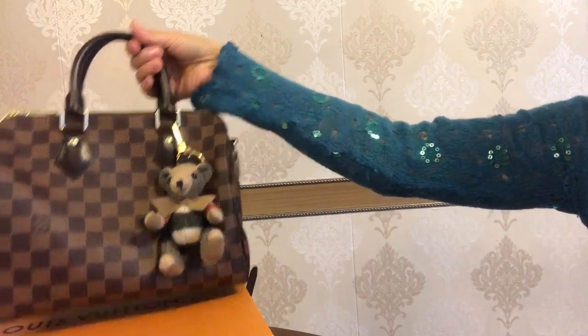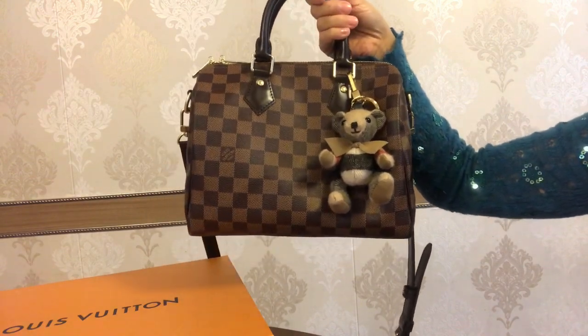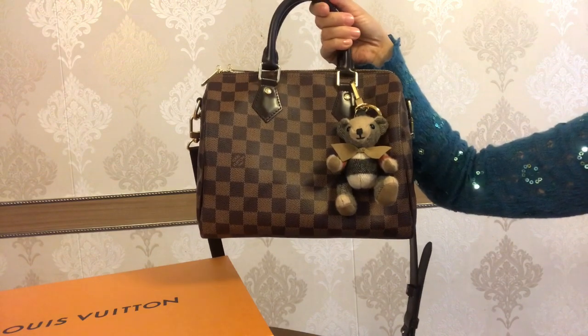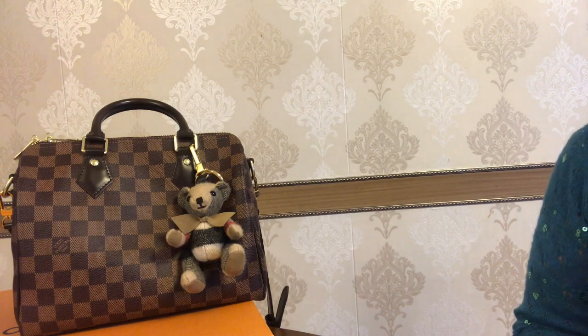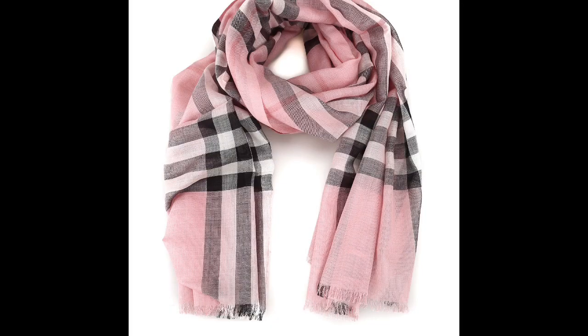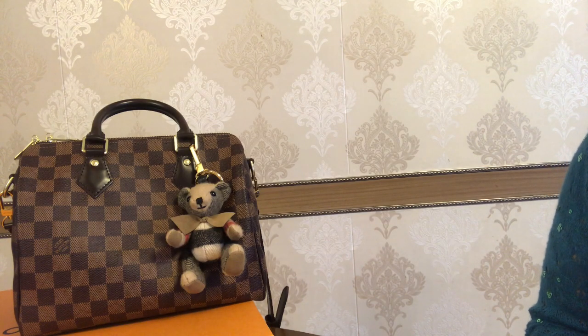I did manage to buy the Thomas Bear bag charm a few months ago and I did an unboxing of it — the link is in the description box below. I am transferring the two remaining Burberry items, the scarf and sneakers, from my 2019 wish list to 2020, and hopefully I get these items this year.